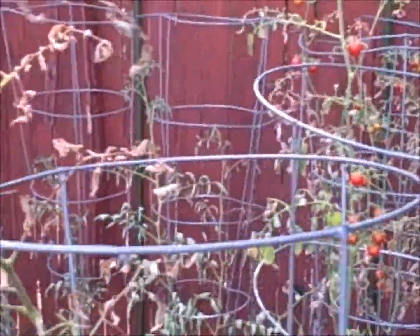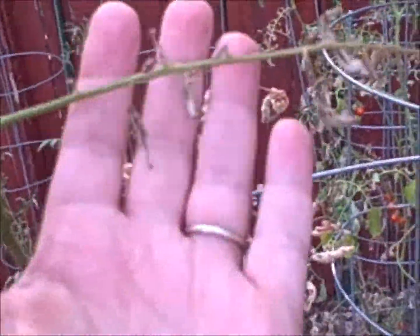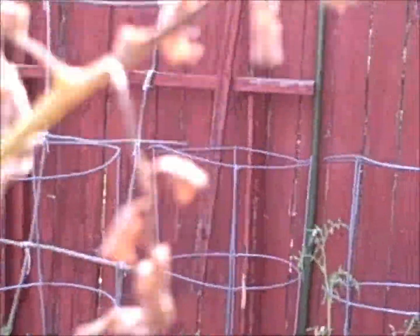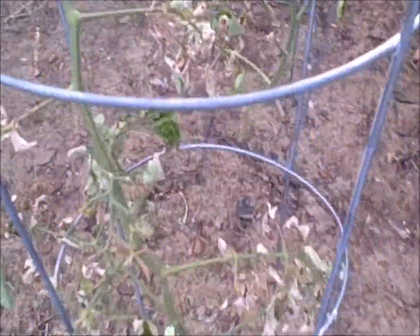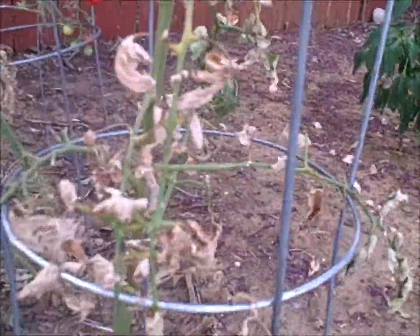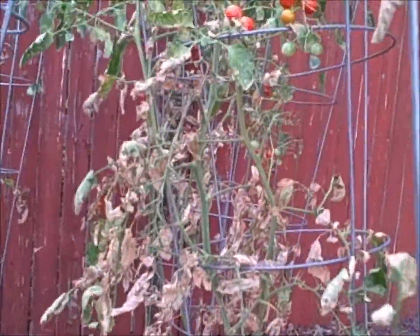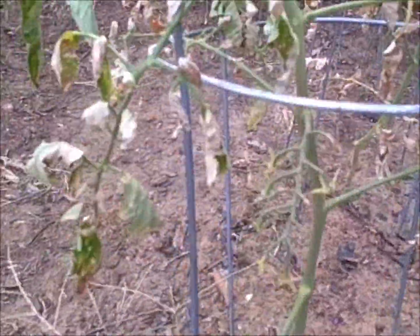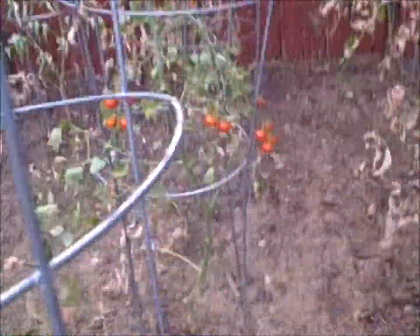Super Sweet 100s — the heat has not been kind. We've had about two weeks of 100-degree weather and you can see the leaves are simply dying, turning brown. Mostly the leaves with all the flea beetle damage are the ones that die first.